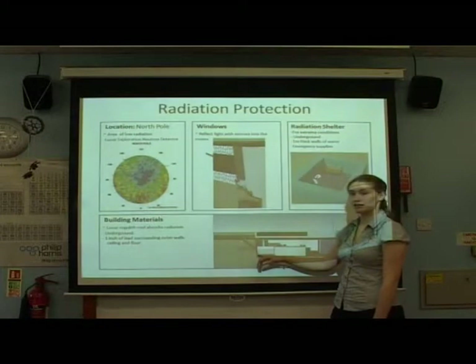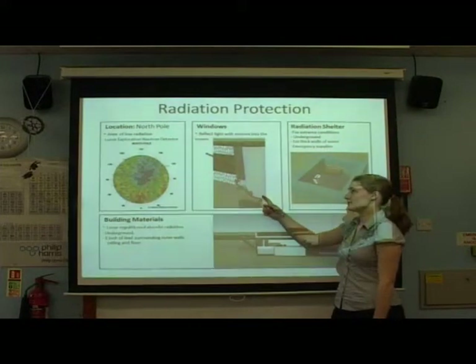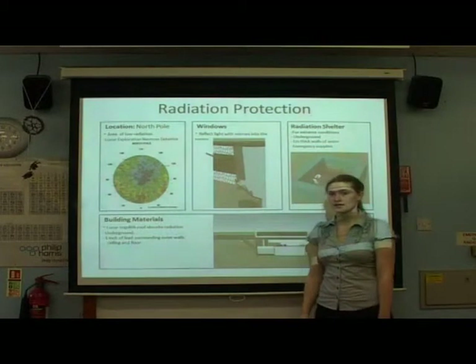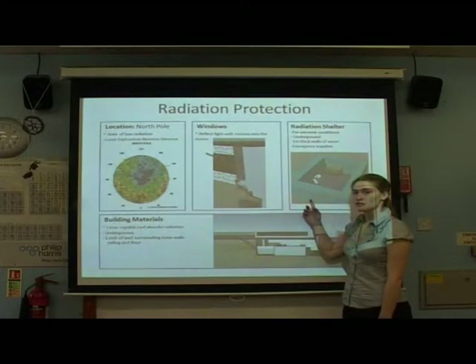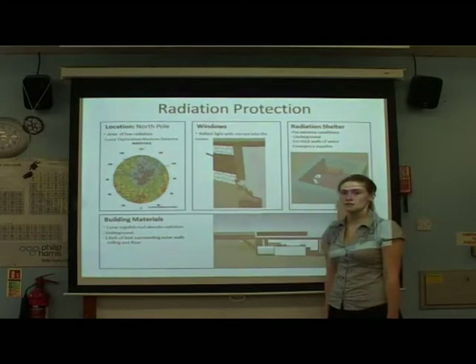We also have lead-lined walls which will also absorb radiation. To let light into the rooms, we are putting the light through a system of mirrors, which filters out any radiation in the sunlight. For extreme radiation storms, we have built a radiation shelter with one metre thick walls of water to absorb the radiation.